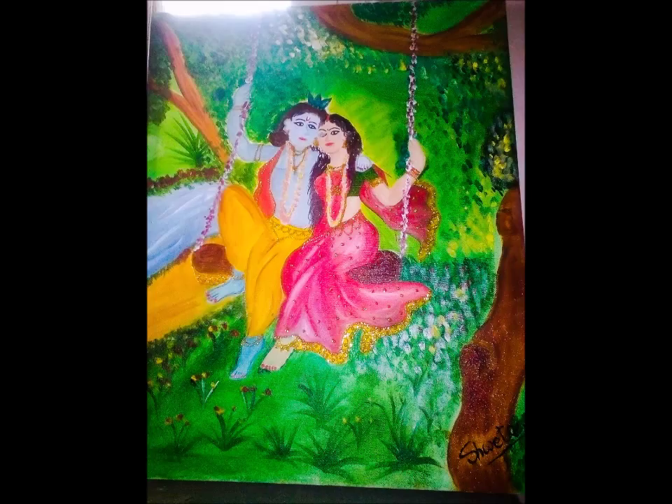This painting is worth Rs. 10,000 and can be given to you with a frame. You can buy it by buy now.